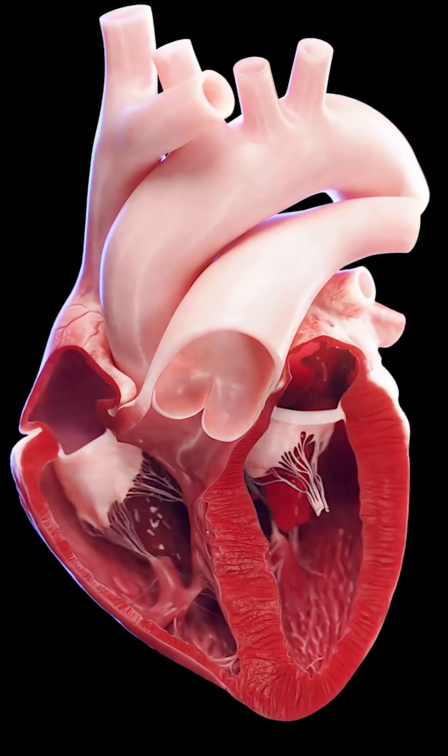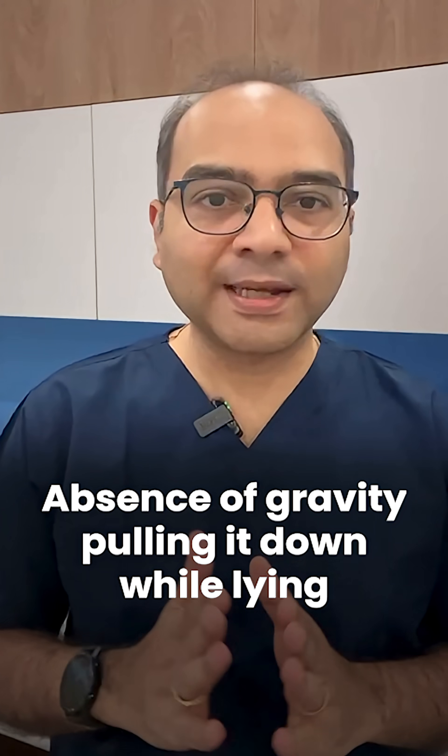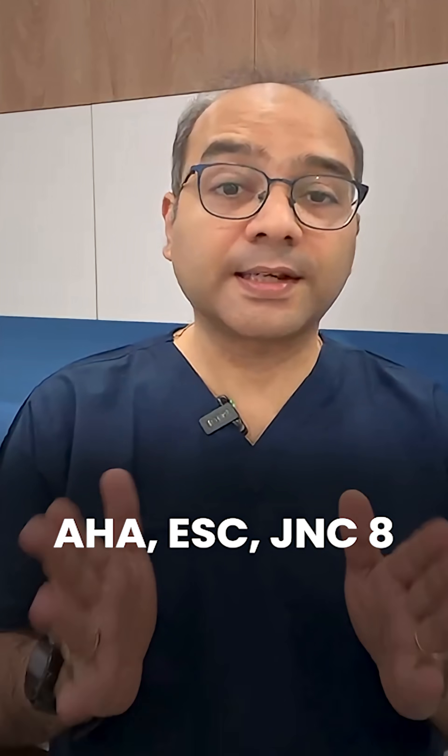When lying down, blood returns more easily to the heart due to the absence of gravity pulling it down. This can give falsely low values due to better venous return. Most international guidelines recommend sitting as the standard position for home blood pressure monitoring.